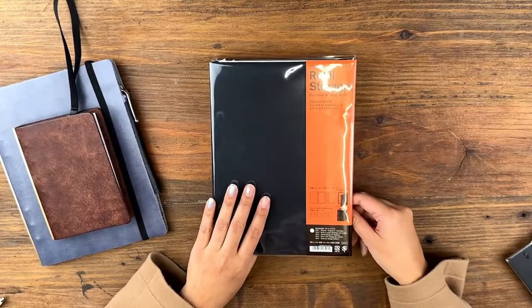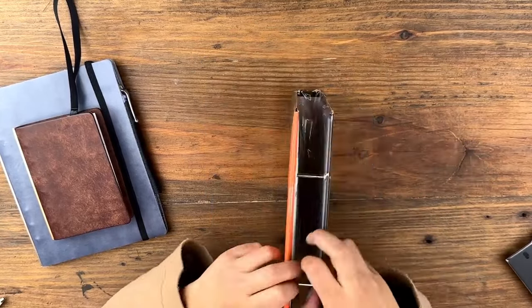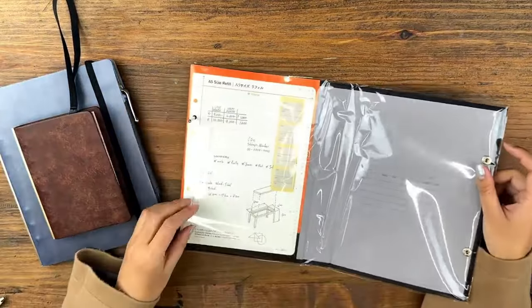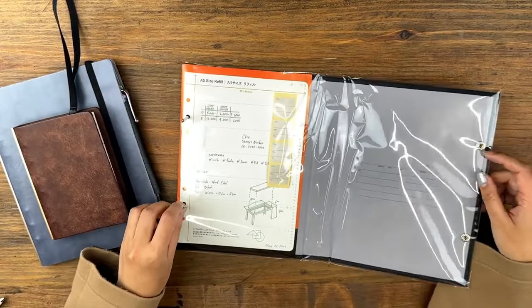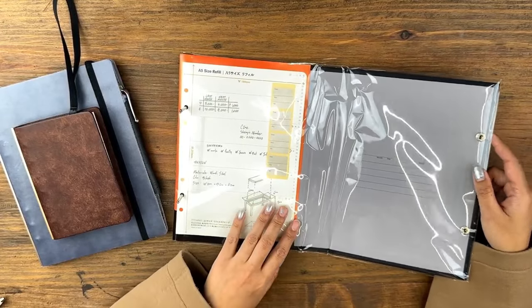The last accessory, which I think I'll probably need in the future, is the refill storage — just to help archive any notes. I think it comes with stickers as well to help label some of the archives.